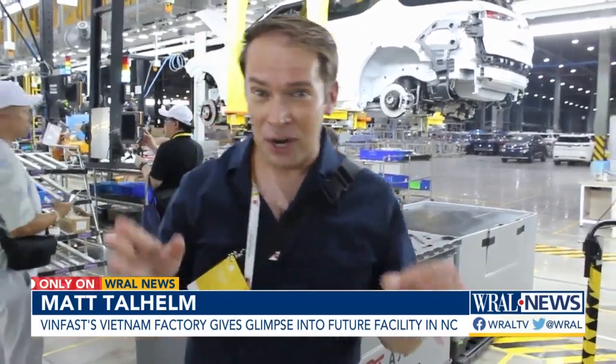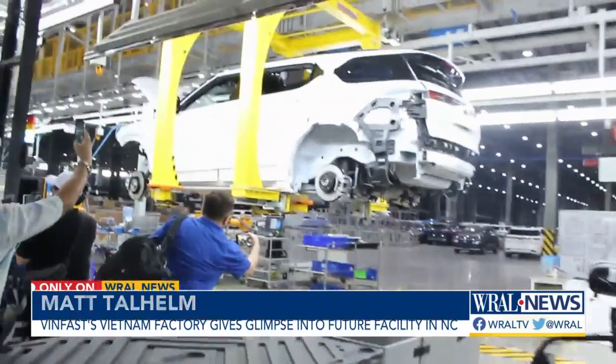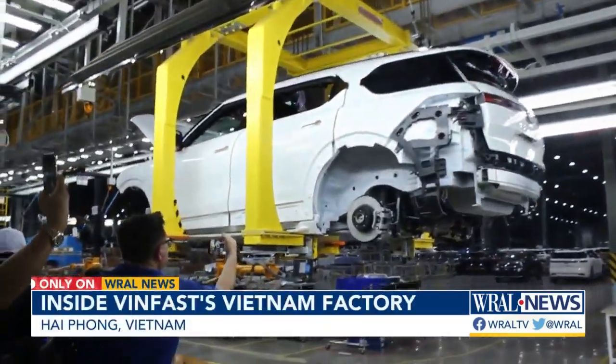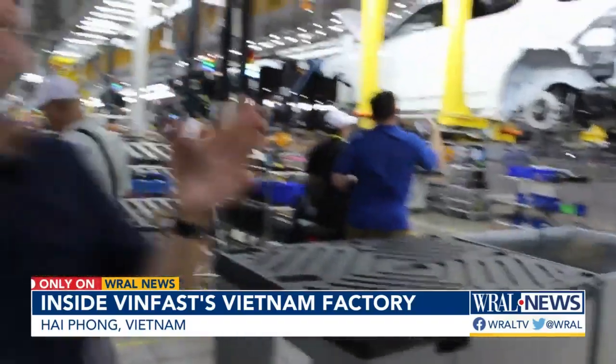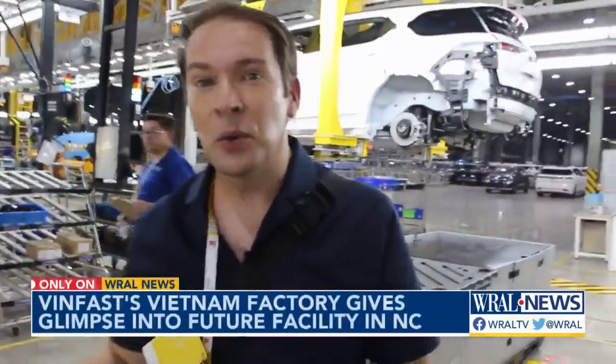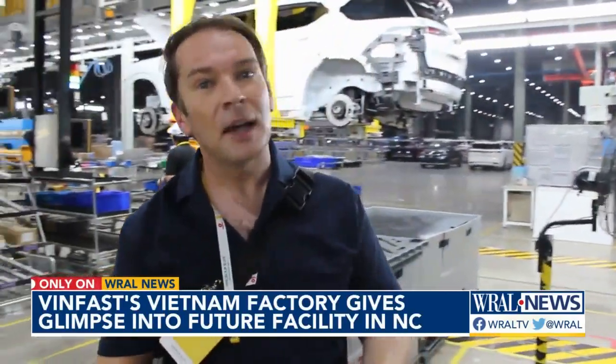We're inside what VinFast calls the General Assembly Shop. This is the VF9 — one of the all-electric SUVs that the company will make in just about two years in North Carolina, rolling off a production line just like this. We're on this tour with journalists from the auto industry who tell me this kind of access is unprecedented.